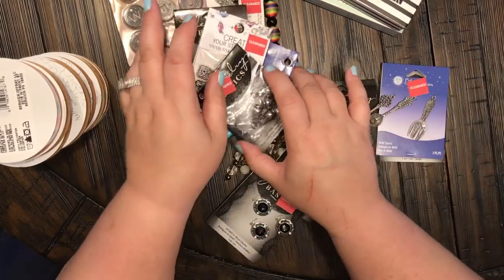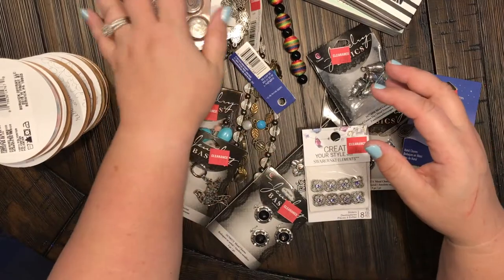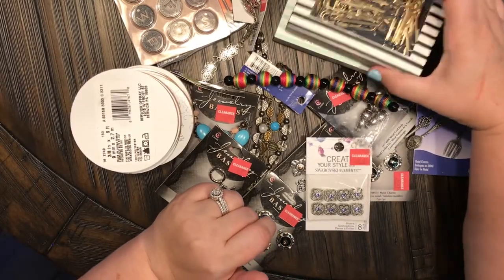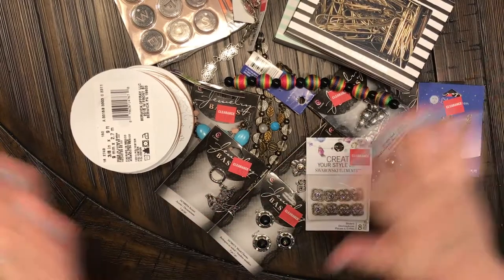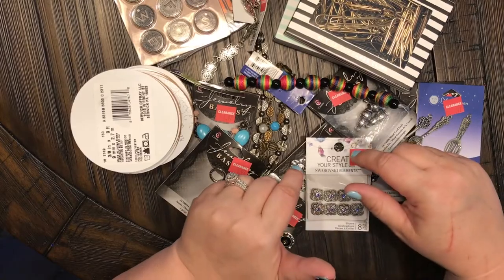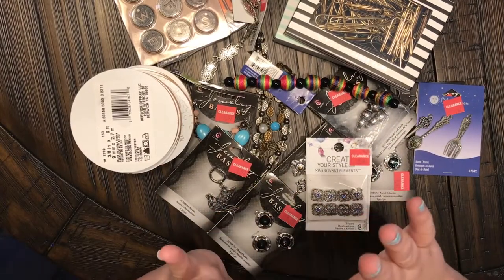Alright, those are all of the embellishments and charms I got from Joann's today. At least at my local Joann's, they sent out a coupon for 20% off your entire purchase for today and tomorrow — and it is off clearance, sale items, and any item in the store. Go ahead, give me a huge thumbs up, don't forget to subscribe, and be on the lookout for project shares with all of these amazing goodies. Thanks for watching, and until next time, bye!